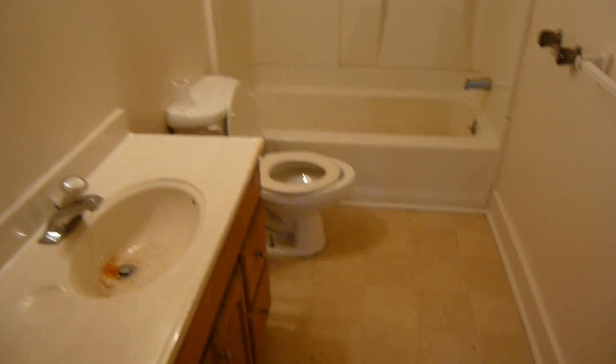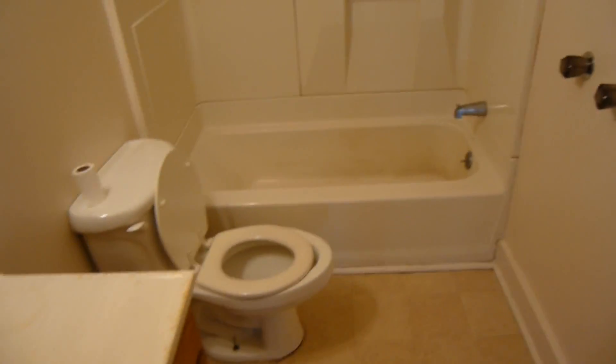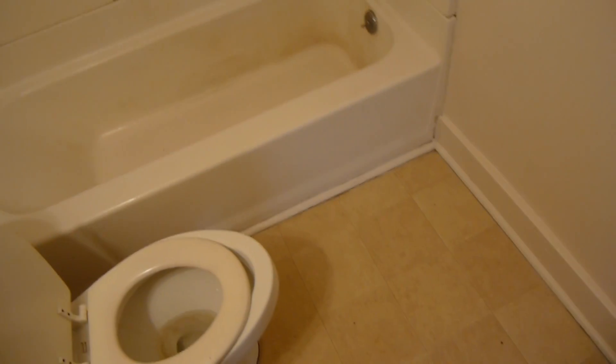Matt Fletcher, Matt Fletcher Home Inspections. Just when I think I've seen it all in a house, I see something that I've never seen before. That's the interesting part about being a home inspector.